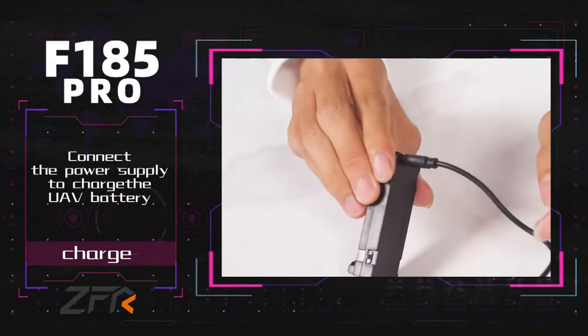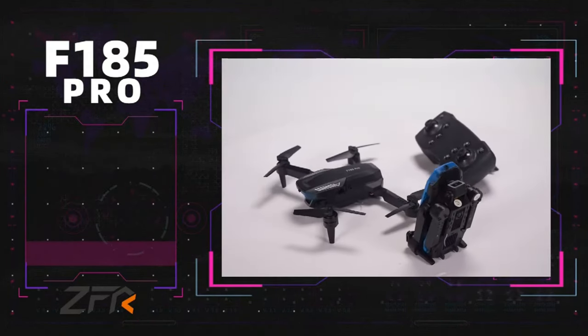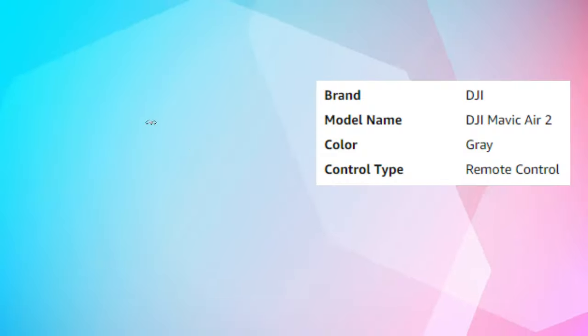Connect the power supply to charge the UFO battery. When the red light goes out, the battery is fully charged.